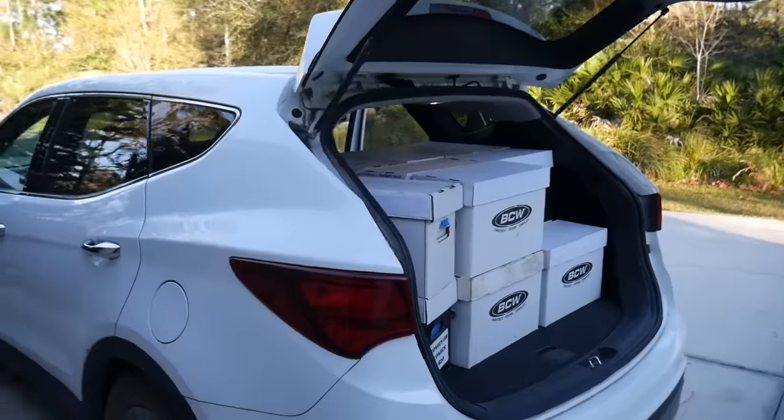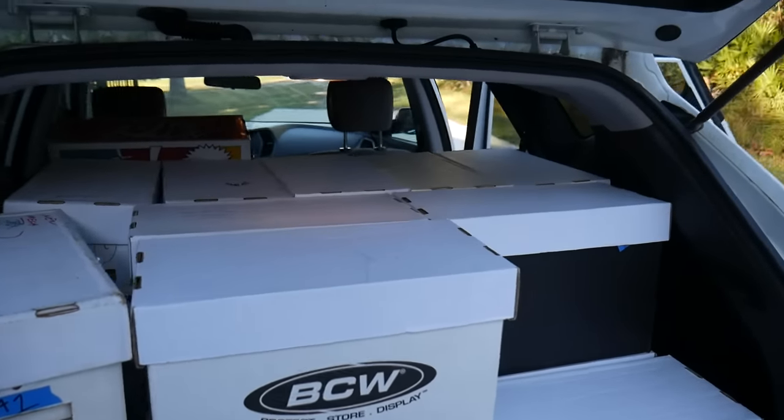We got about 25 short boxes in here, officially in the car, everything loaded up. Really excited — hope you guys enjoy the video. Don't forget to smash that like button and comment down below.